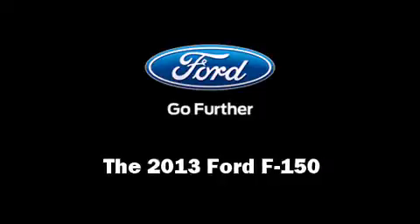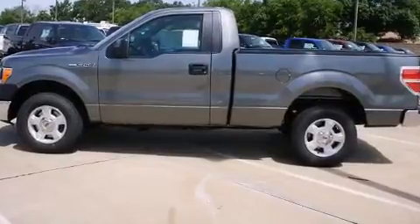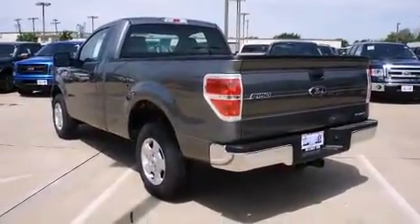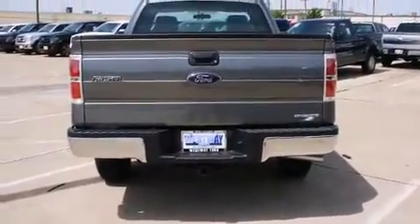Climb inside the 2013 Ford F-150. This two-door, three-passenger truck is ready to drive off the showroom floor. It features an automatic transmission, rear-wheel drive, and a refined six-cylinder engine.